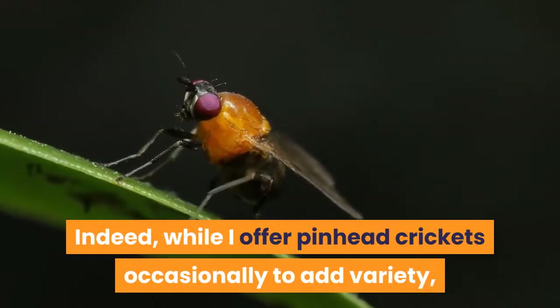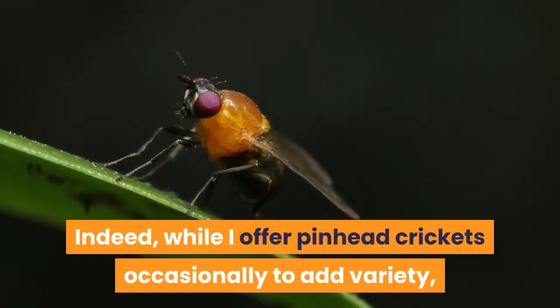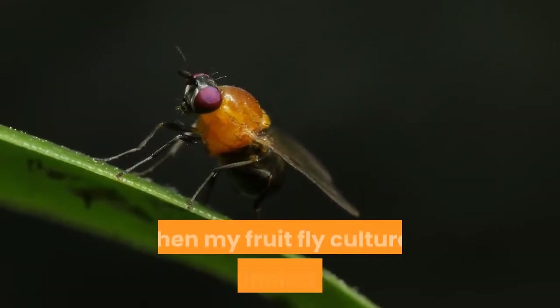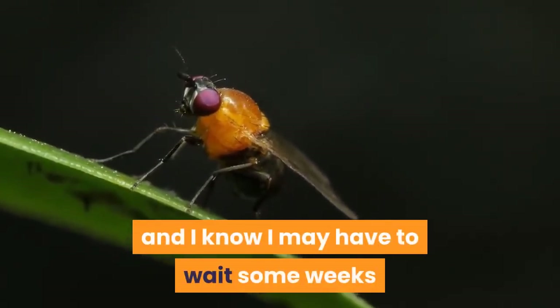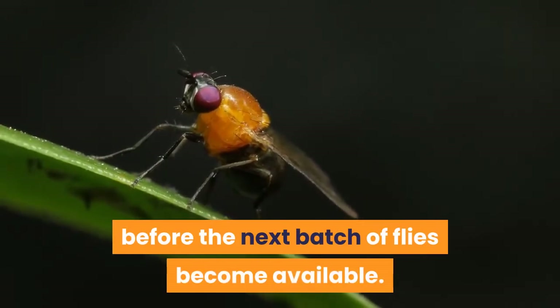When combined with the ease of breeding fruit flies, this makes them my personal preference for the basis of my praying mantids' diets. While I offer pinhead crickets occasionally to add variety, I tend to purchase these tubs when my fruit fly cultures are running dry, and I know I may have to wait some weeks before the next batch of flies become available.